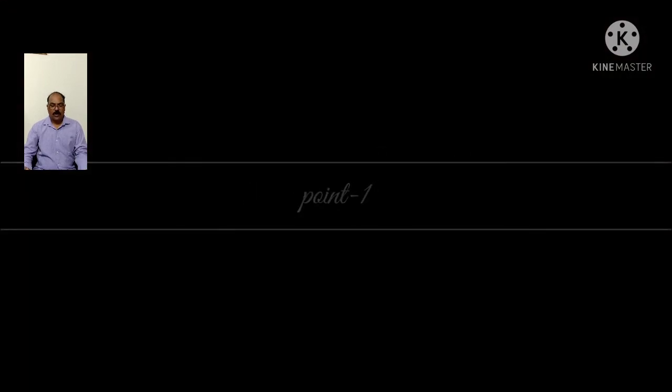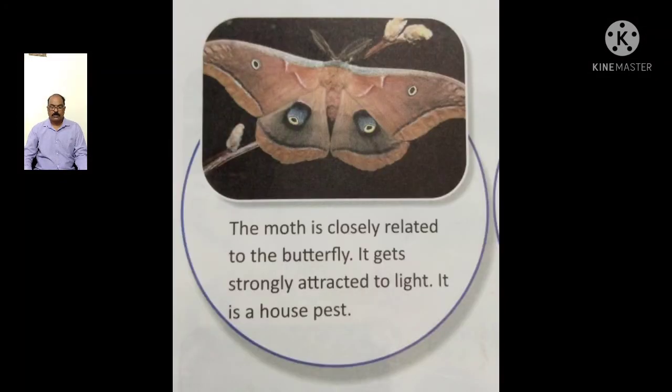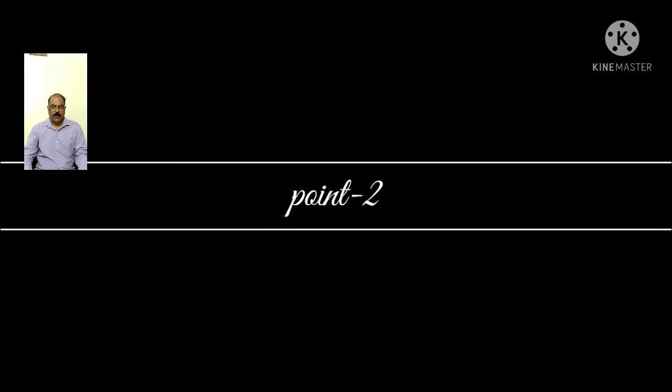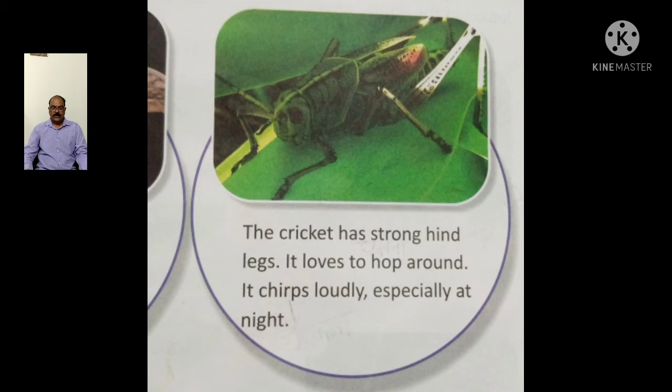1. Which insect is closely related to the butterfly and gets strongly attracted to light? The answer is the moth, which is a house pest. 2. Which insect has strong hands, legs, and loves to hop around? The answer is cricket, that chirps loudly at night.